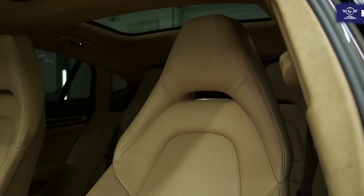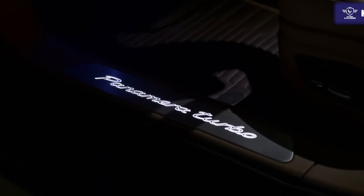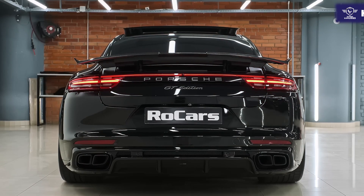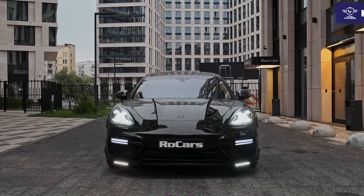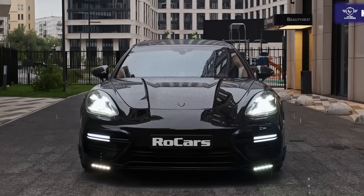The Panamera GTS is the first step into the higher-performing 8-cylinder models and brings a turbocharged 4.0-liter V8 with 473 horsepower and 457 pound-feet, all-wheel drive, sport exhaust system, lower ride height, adaptive headlights which swivel as you turn the steering wheel for better illumination in curves, unique sporty styling touches, and upgraded front seats.